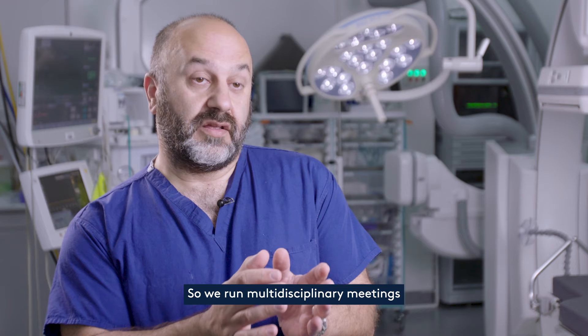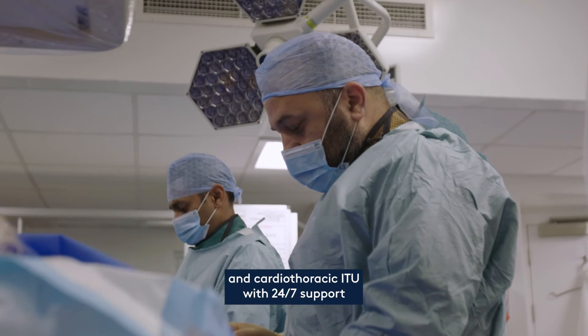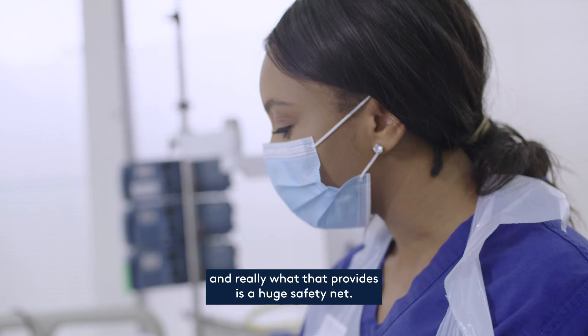We run multidisciplinary meetings where every case is discussed in a group. We've got an amazing cardiac and cardiothoracic ITU with 24/7 support, and really what that provides is a huge safety net.